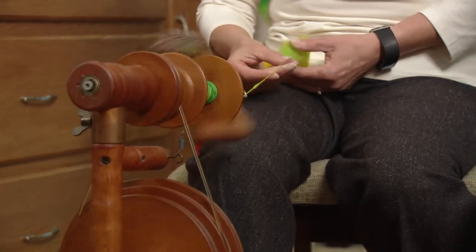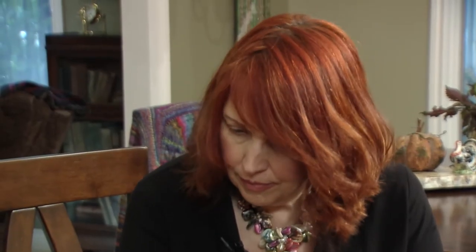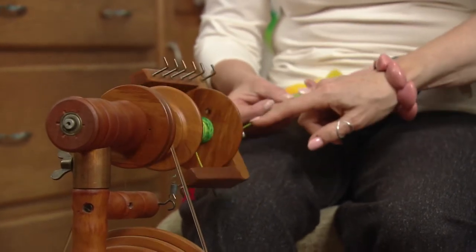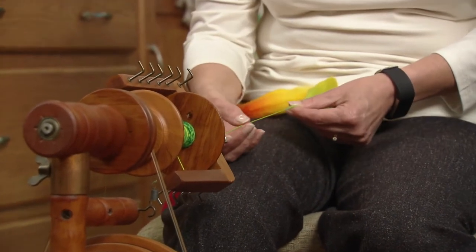So Terry, we're here with your spinning wheel. Yes, we are. Tell me what you're doing. Tell me what the piece is that's here.